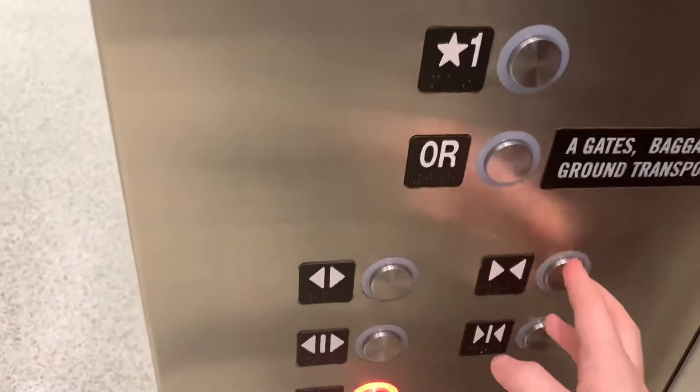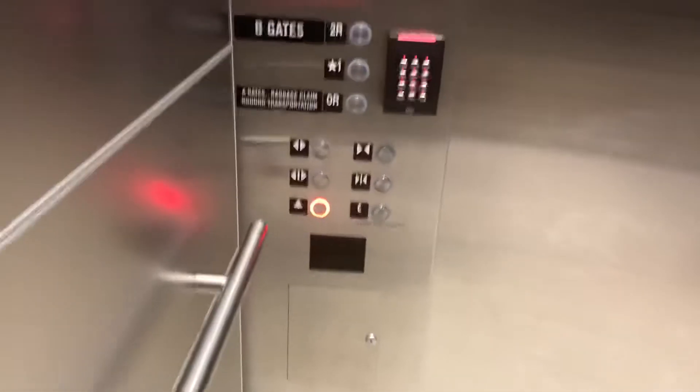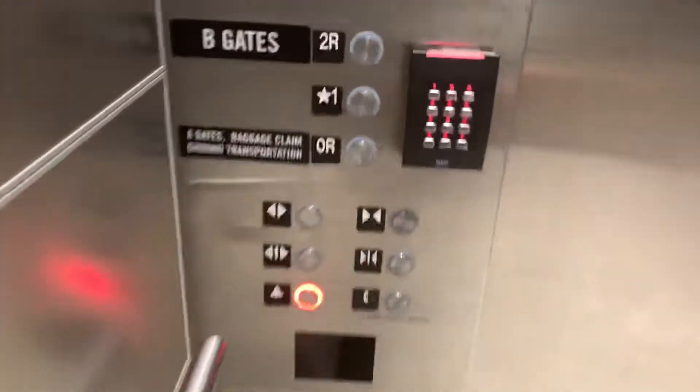And we're at zero, which is where the tunnel is. There are the buttons. Let's head up to the B gates.